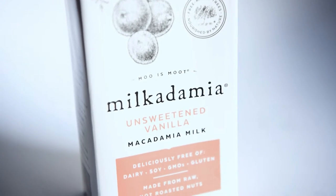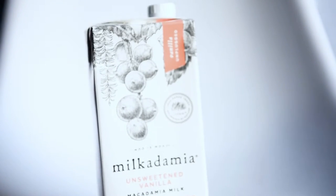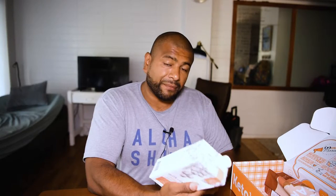This one right here is a straight-up milk in a carton. It says vanilla — Milkadamia, unsweetened vanilla macadamia milk. I'm in Hawaii so macadamia is huge over here.